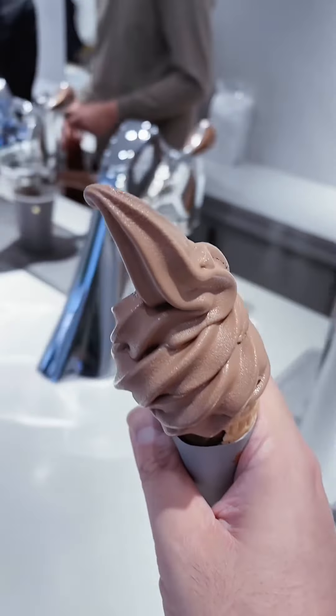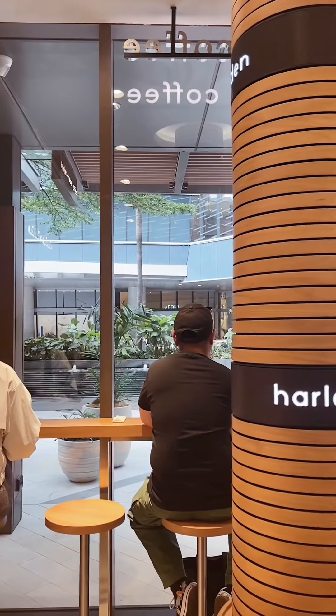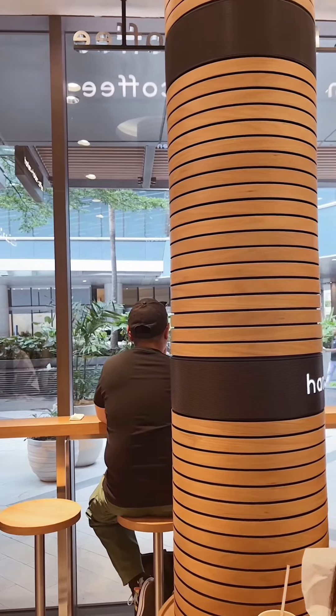Number four, the hazelnut soft serve was delicious — one of the most memorable ice creams I've tasted. I was prepared to go home dahil nga sa paparating na bagyo, but then I saw a customer have a soft serve with two colors.